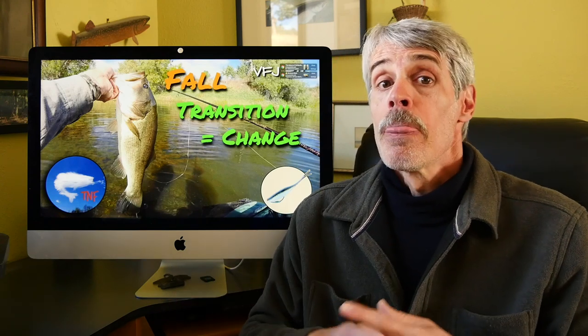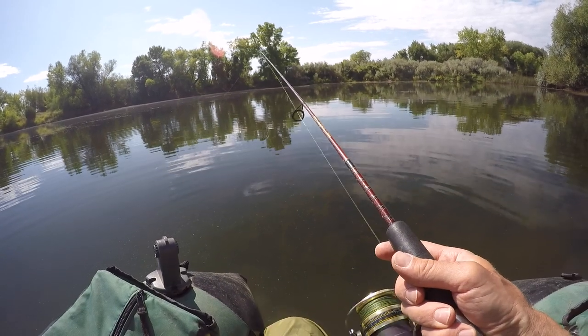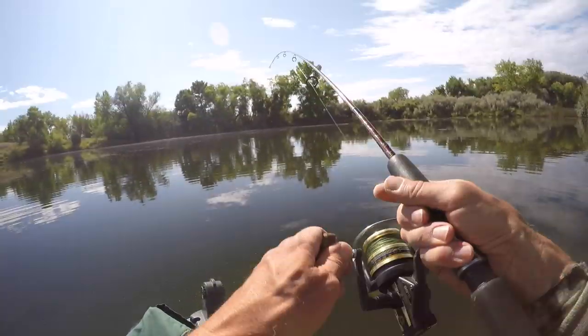I then paid careful attention to the ensuing bites that I received and found they came on the fall — when the lure was dropping. I ended up waking the bait across the surface to draw attention — that's the attraction part of things — and then letting it fall. Our bass were on the lethargic side. But later in the day, a few hooked bass actually did some jumping, which is a great sign telling me that things are kind of perking up.